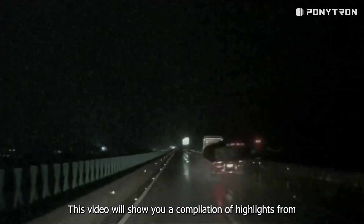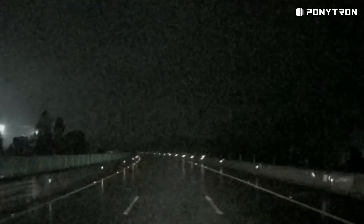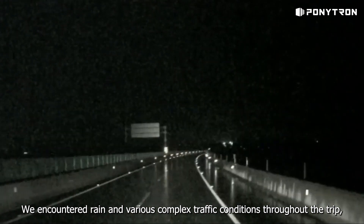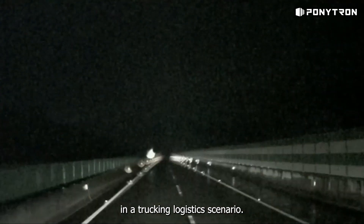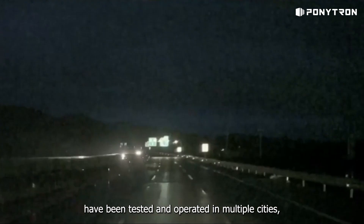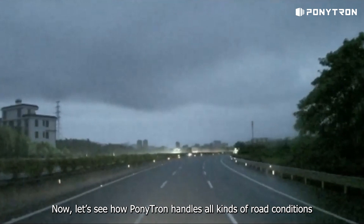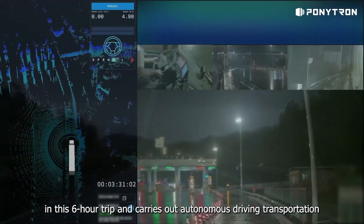This video shows a compilation of highlights from a Pony AI Ponytron Robotruck 6-hour autonomous journey. Ponytron left in the early morning and arrived at its destination around noon, traveling over 250 miles. We encountered rain and various complex traffic conditions throughout the trip, demonstrating the real performance of the autonomous driving system in a trucking logistics scenario. Pony AI's autonomous passenger cars and semi-trucks have been tested and operated in multiple cities, with over 6.8 million real-world autonomous miles driven. Now let's see how Ponytron handles all kinds of road conditions in this 6-hour trip and carries out autonomous driving transportation safely and efficiently.